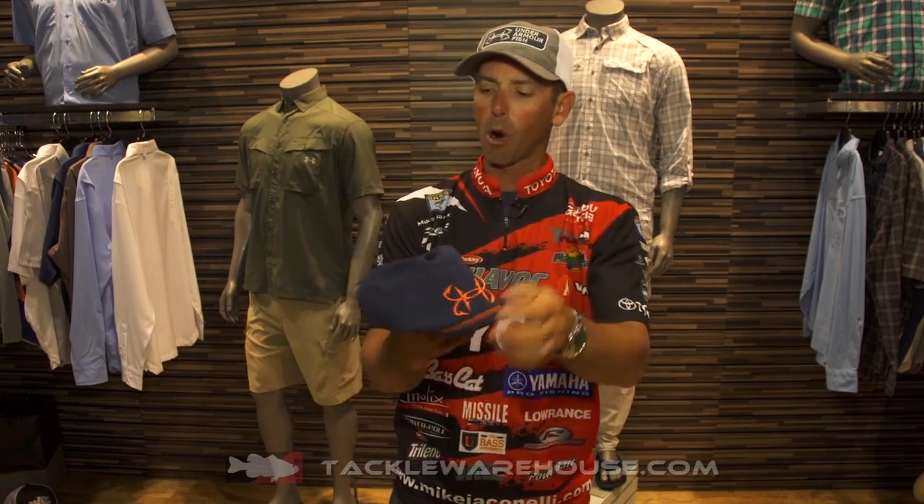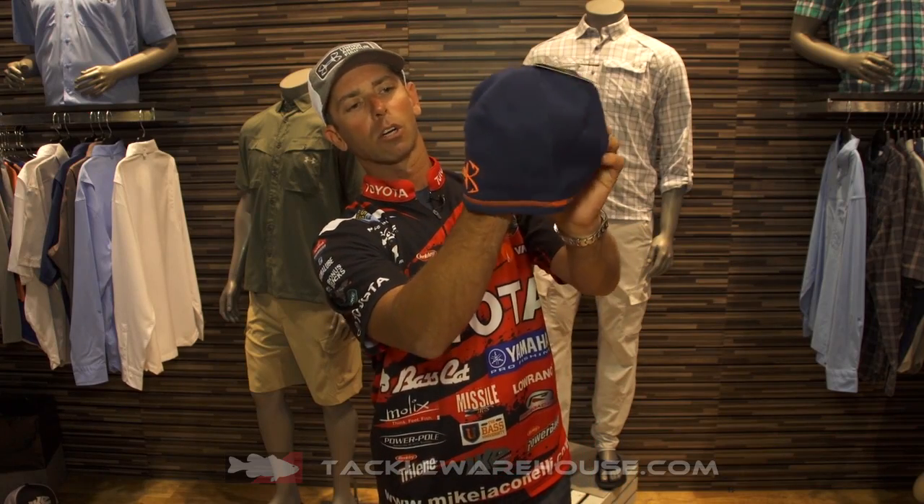The next thing is the Under Armour beanie. Look at this — cold gear. Two big things on this beanie: water resistant, so if it starts to rain it's going to stay dry. The other thing is the cold gear technology on the inside — it's going to keep your head warm.